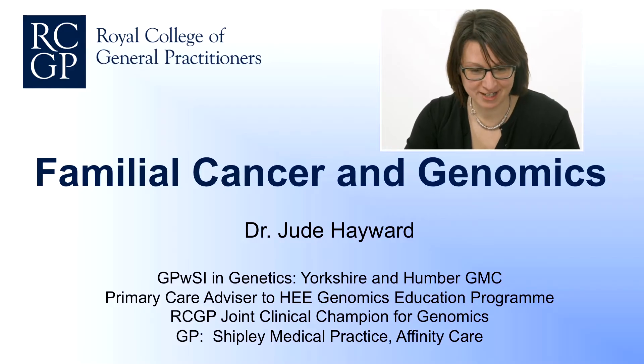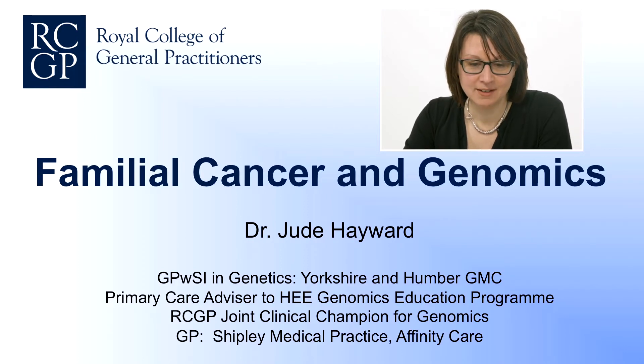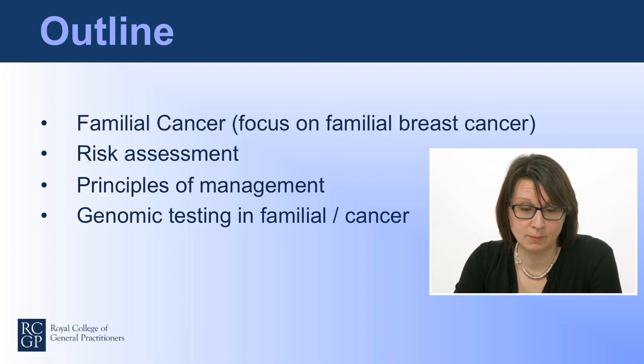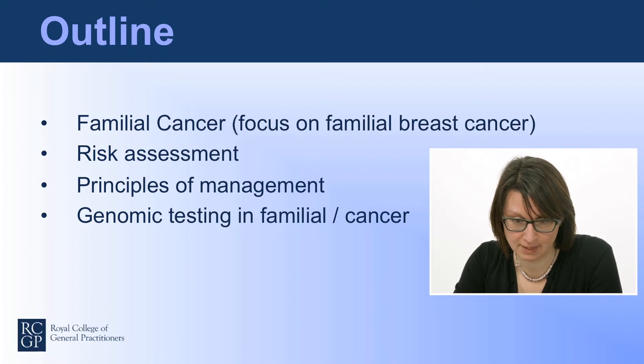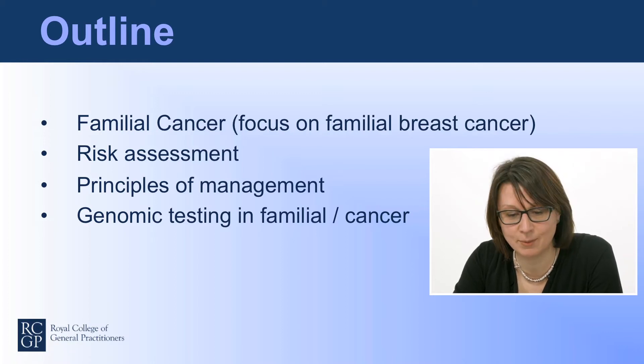Thank you. Hello, I'm Dr. Jude Hayward. I'm going to talk about familial cancer and genomics today. This slide gives an outline of what I'm going to cover: familial cancer with a focus on familial breast cancer, risk assessment primarily in primary care, an outline of principles of management, and where genomic testing is contributing to advances in familial cancer and cancer in general.